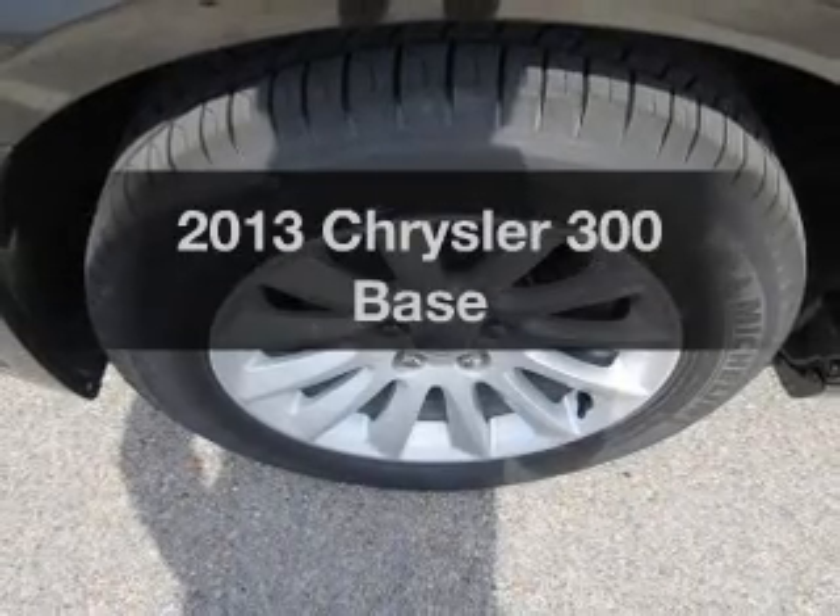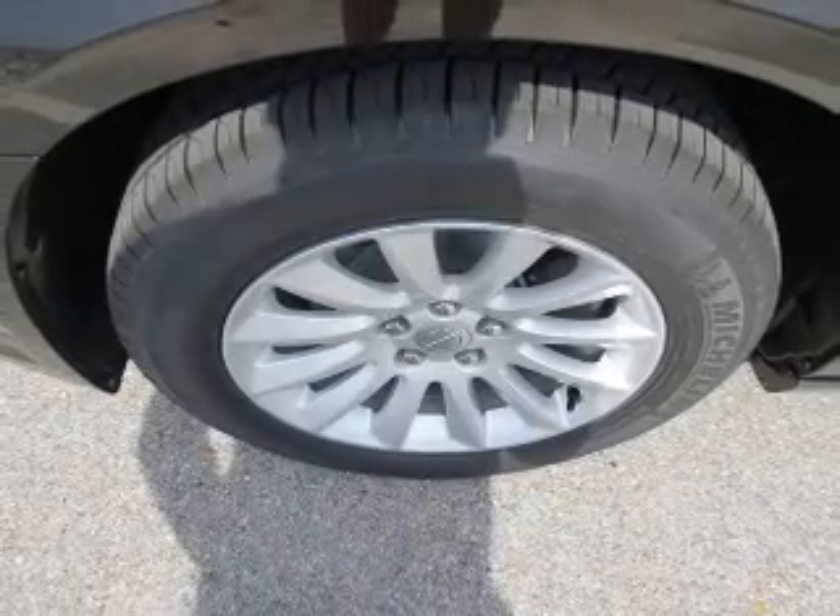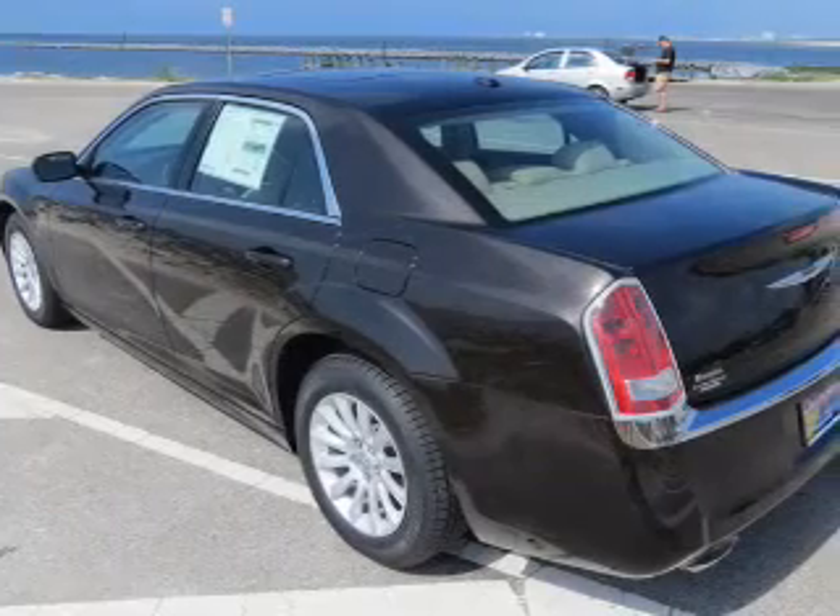Imagine yourself in this 2013 Chrysler 300. This is the set of wheels you've been looking for.